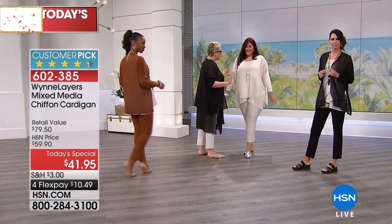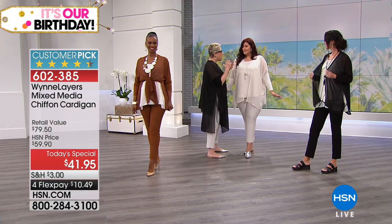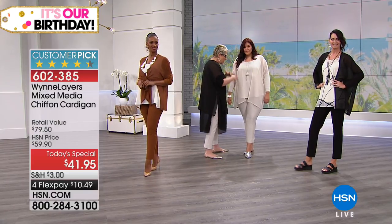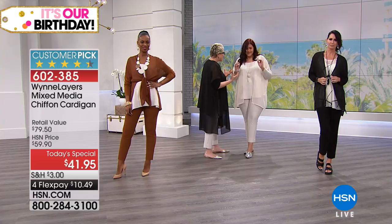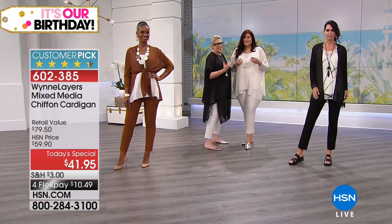This is gorgeous on you. How often would you find an all-white go-to? It's hard to find. But everything fits so nice, so loose. I don't feel constricted.